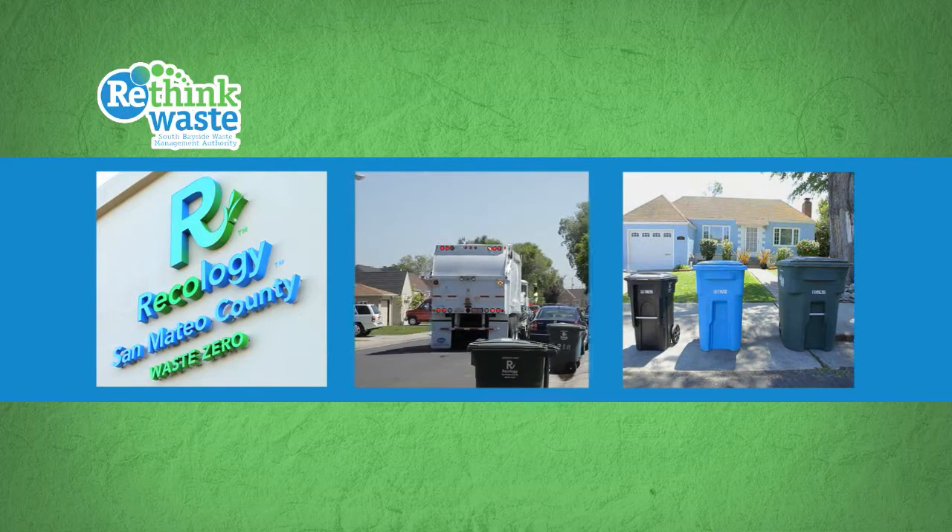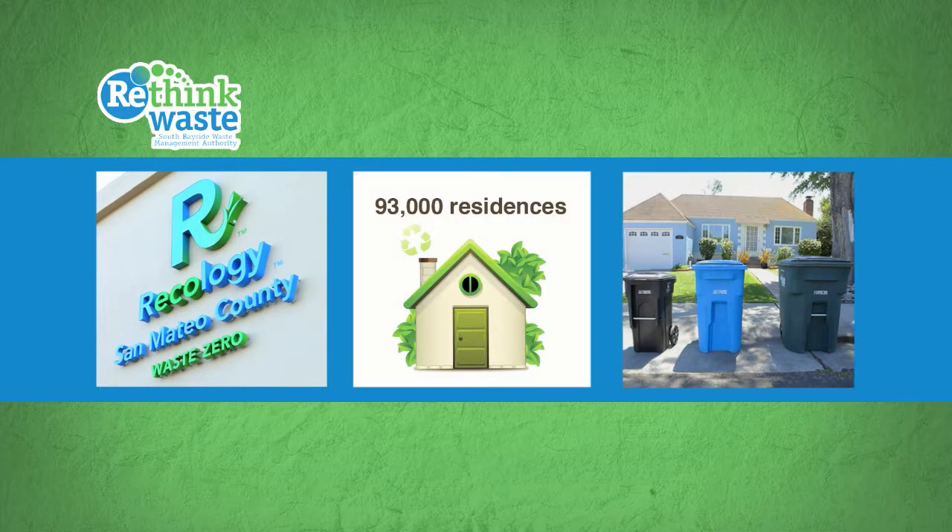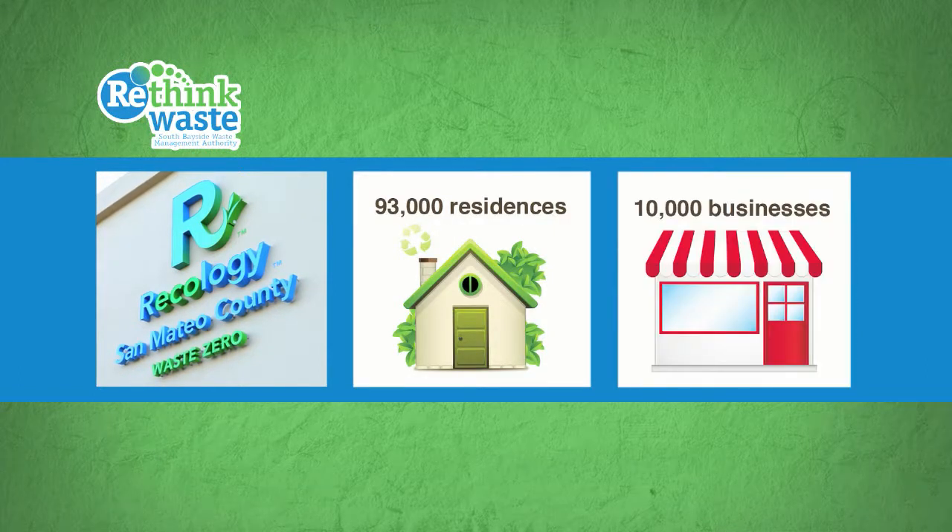Recology collects recyclables, compostables, and garbage from 93,000 residences and 10,000 businesses in the Rethink Waste service area.